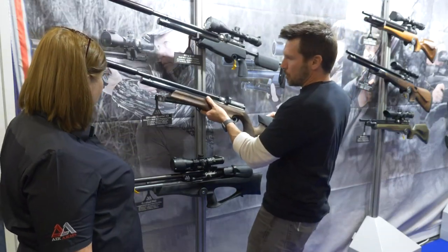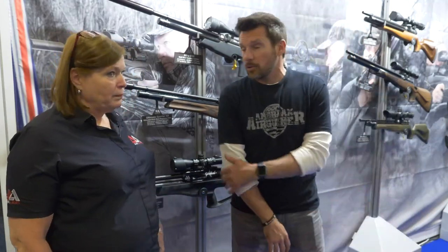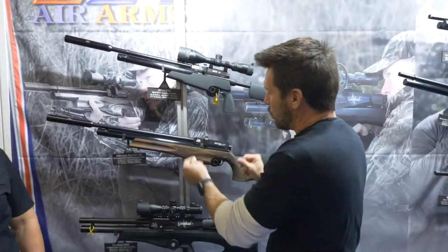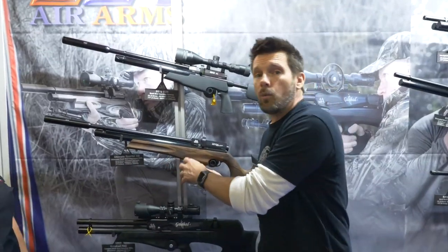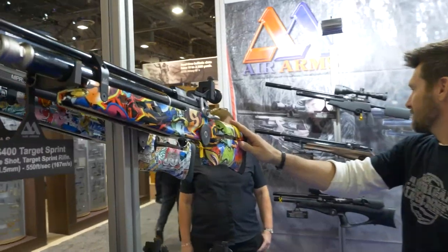Is there anything else new? We've seen the Galahad, which is a great little gun. And then there's the 10-meter target sprint guns. Target Sprint is an event mostly in the UK — it's similar to biathlon where you're sprinting around a track and shooting. Most people in the US don't know about it yet, but if you want something beyond the tactical or walnut sporter look, these target sprint guns are phenomenal.